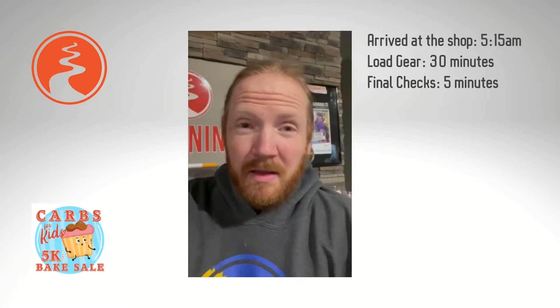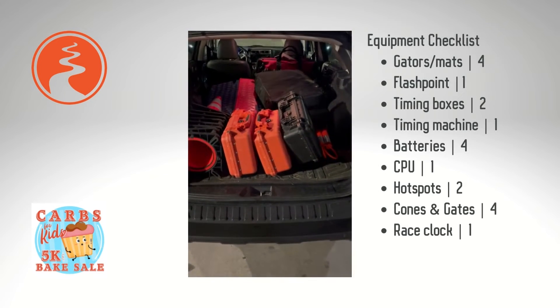Good morning everyone, Greg Koch, 605 Running Company. Today I've got a timing gig so I thought it'd be fun to do a walk-along vlog of what a timing gig looks like. Today I'm timing the Carbs for Kids 5K for the South Kiwanis Club here in Sioux Falls. Come along — I'll try to do a couple little snippets as we go and sort of show the story of what timing looks like.